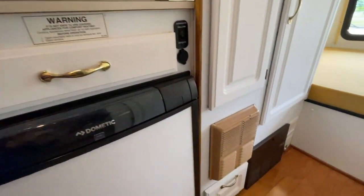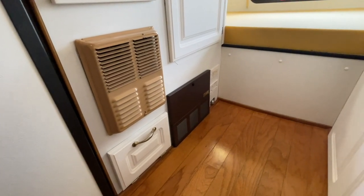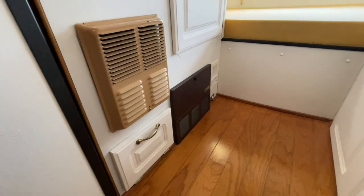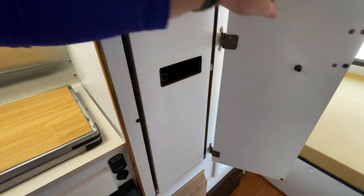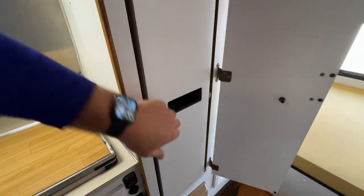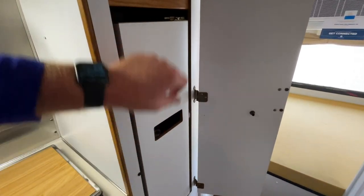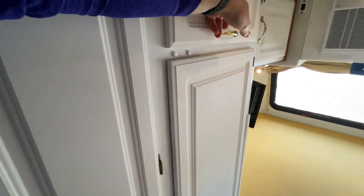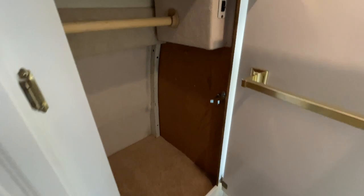The door underneath the cooktop houses the propane furnace. Right here is our fuse panel and circuit breakers, the Noxus gas detector next to that, and a 110 outlet. We also have a slide-out pantry here — the ladies are going to love that one.